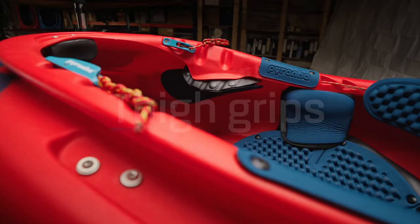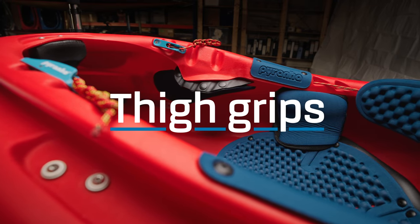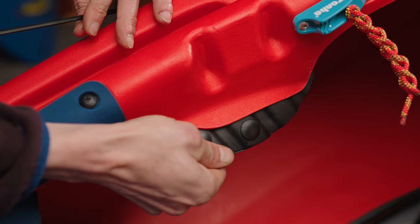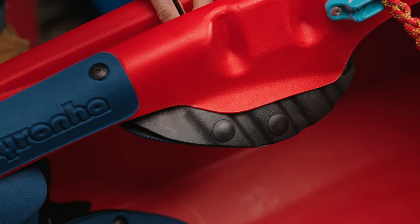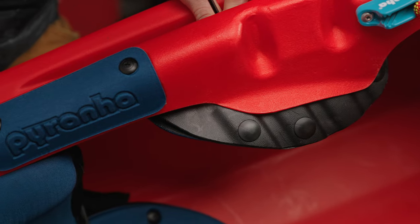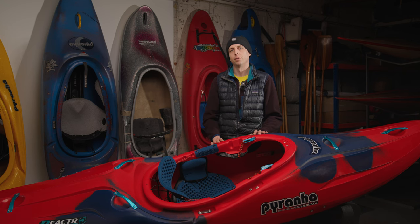The new adjustable thigh grips are a game-changing feature, with two-way adjustment accommodating a wide range of leg angles and allowing for your choice of grip. The thigh grips can also be adjusted forwards or backwards by removing the mounting screws and replacing them in the adjacent slots. Choose the angle and hold for your legs to experience the most responsive and precision fit yet, and enjoy the comfort of the oversized pads that extend over your knees and move along with the thigh grips.